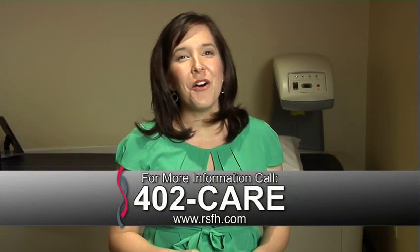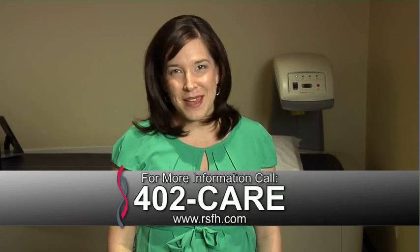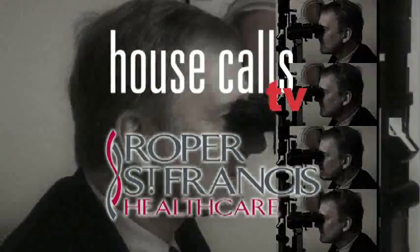For more information, call 402-CARE. And for more House Calls TV, go online to RSFH.com. I'm Angela May. Roper St. Francis Health Care is House Calls TV.